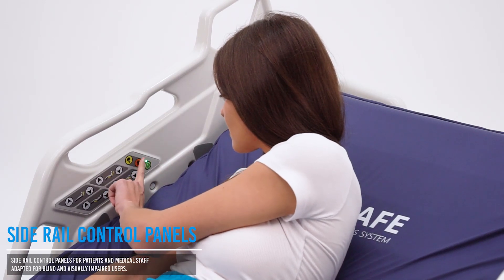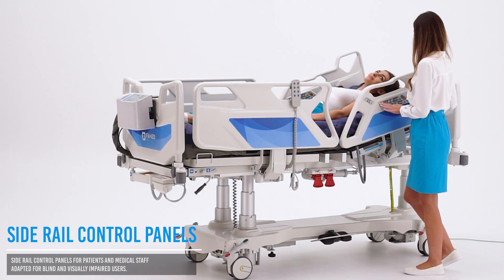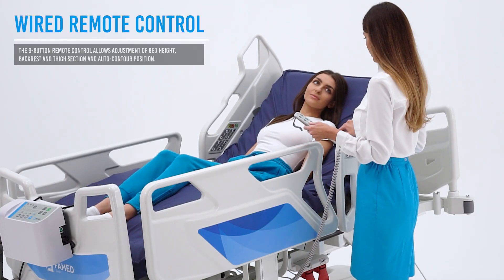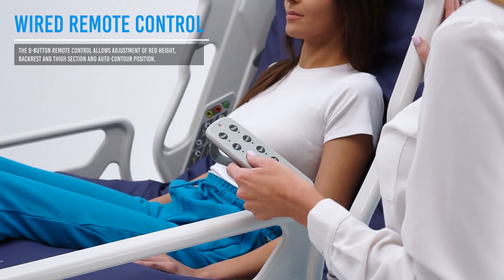Dedicated control panels integrated into the side rails allow both patients and medical staff to operate selected functions. The ergonomic remote control adjusts bed height, backrest and thigh angles, and activates the auto-contour function.